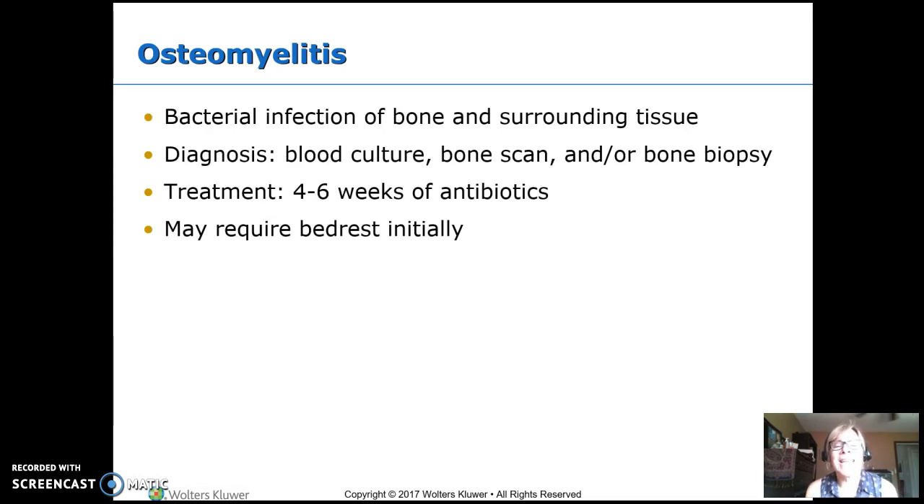Osteomyelitis is an infection in the bone and surrounding tissue — osteo meaning bone, myle the muscle or tissue, and itis inflammation. Usually the germs get into the bone from the bloodstream; they get picked up somewhere else, circulate, and lodge into the bone. We diagnose this with a blood culture and a bone scan, but the truly definitive way is to do an aspiration biopsy of the bone itself.